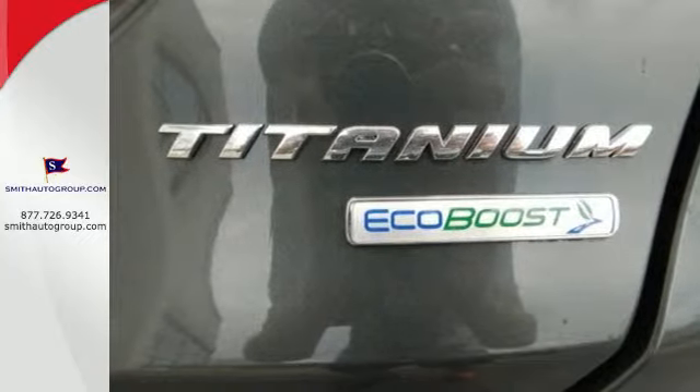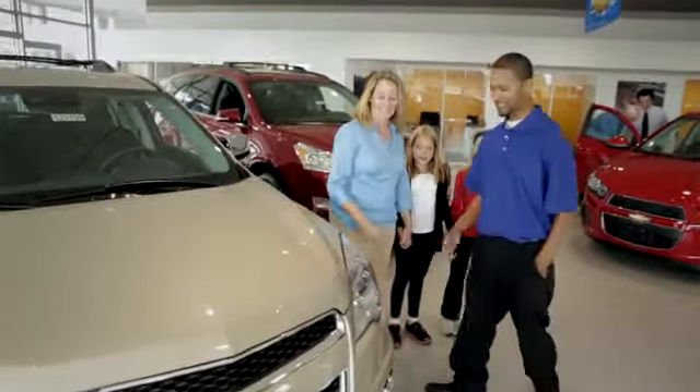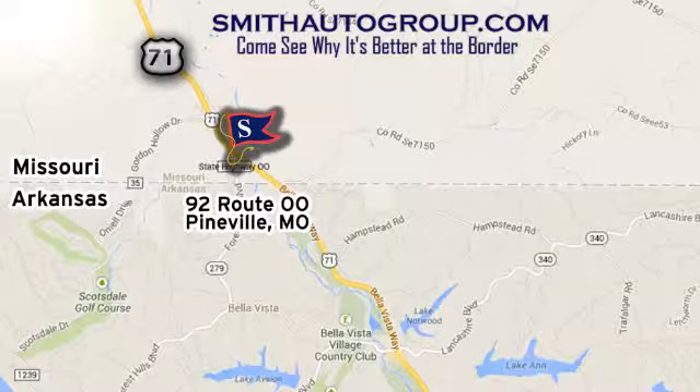Take it for a test drive today. Come see why it's better at the border. We are conveniently located at 92 Route OO in Pineville, Missouri, online at smithautogroup.com.